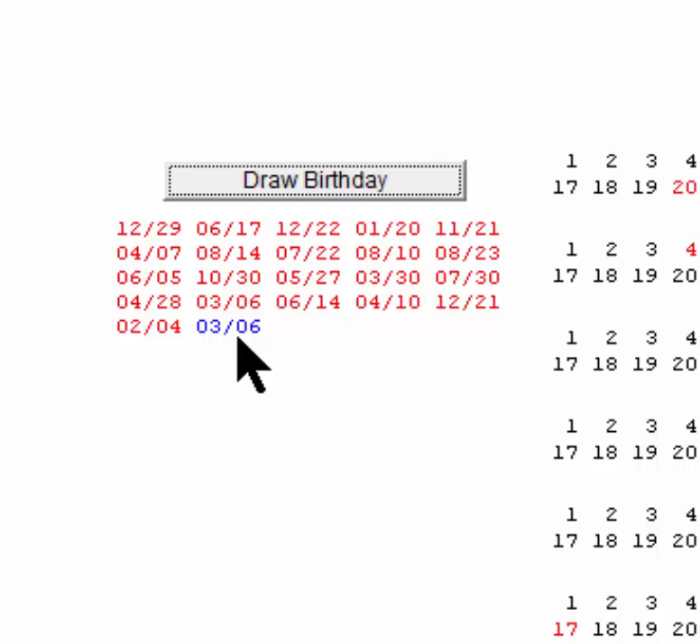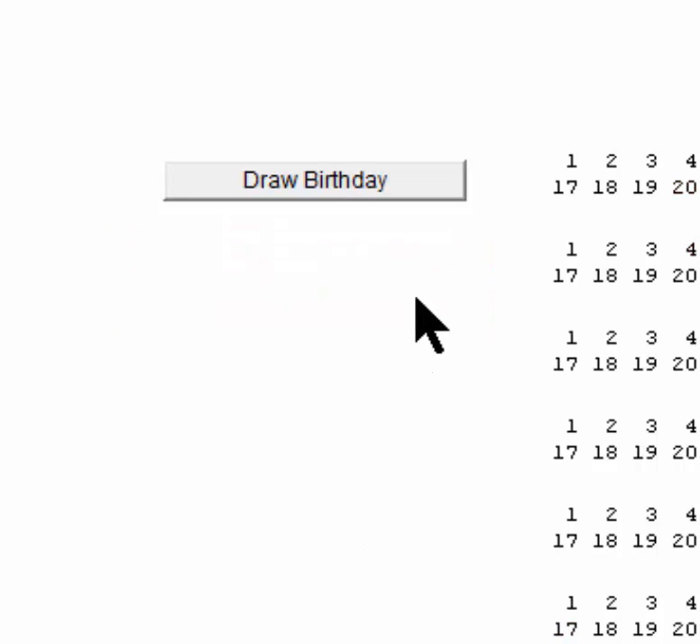You might think, well, that was just accidental. You can flip a coin and get three or four heads in a row and no one would be surprised. Let's try this again.